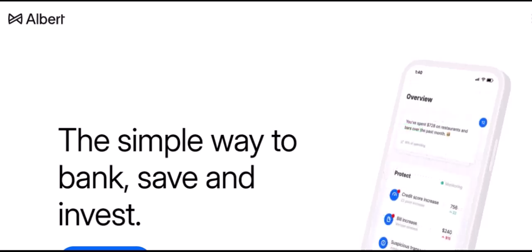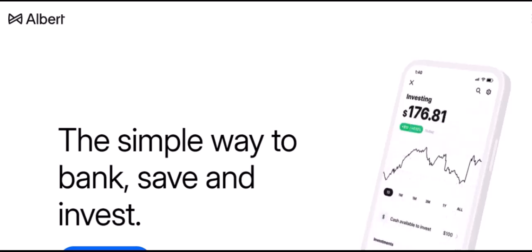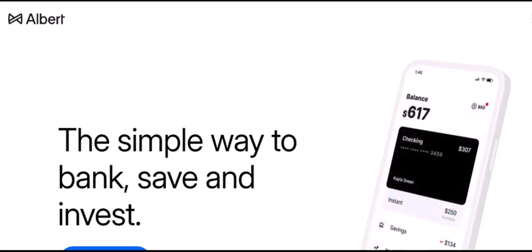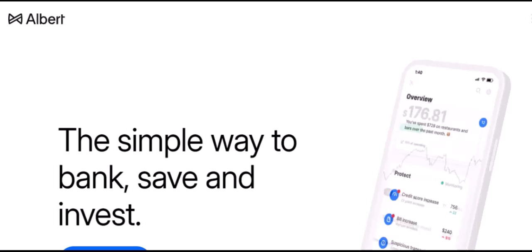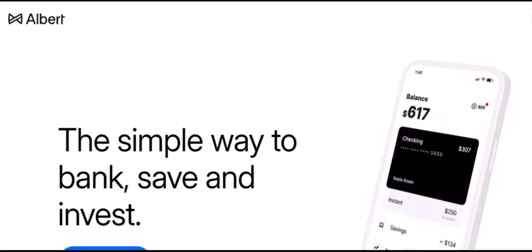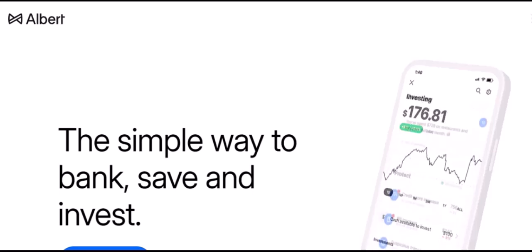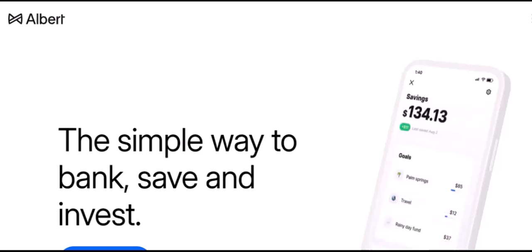How do you actually cash out from Albert? Method 1: Instant Transfers. The most popular and convenient way to cash out from Albert is through instant transfers. This method allows you to send money directly to your linked bank account in a matter of minutes. Simply select the Transfer Money option within the Albert app and choose your linked bank account. Enter the amount you want to transfer, and your funds will be on their way. While instant transfers are generally free, there might be a small fee imposed by your bank, so check their terms and conditions to avoid any surprises.